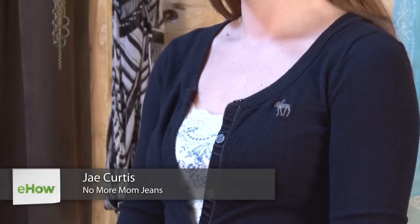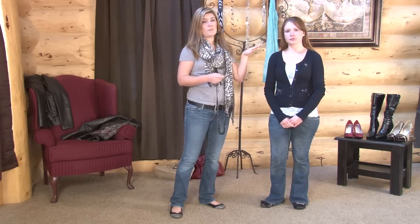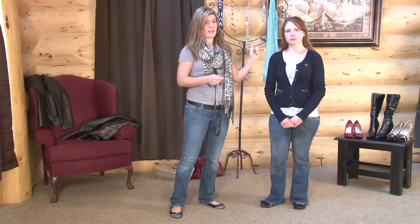Hi, I'm Jay from NoMoreMomJeans.com and I'm here with Rachelle today to show you how to match a necklace with a cardigan. When you're wearing a cardigan, it leaves a lot of open space around your neck, which makes it perfect to wear with a lot of different styles of necklaces.